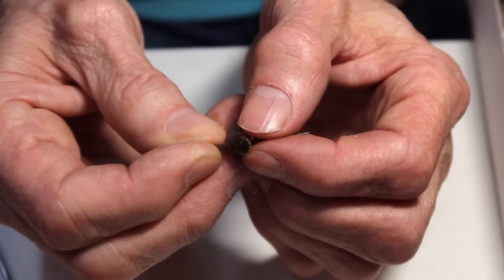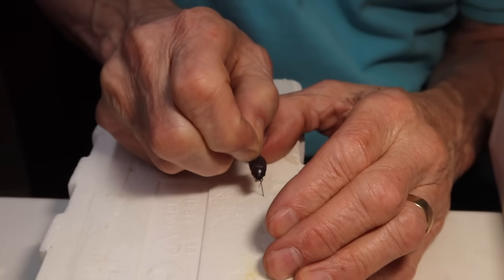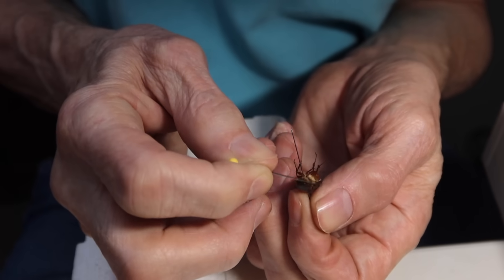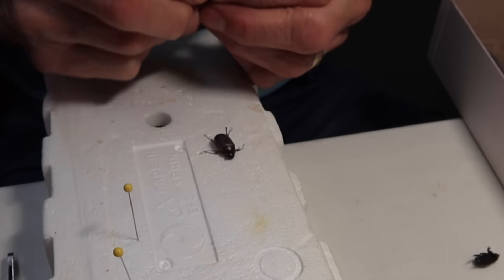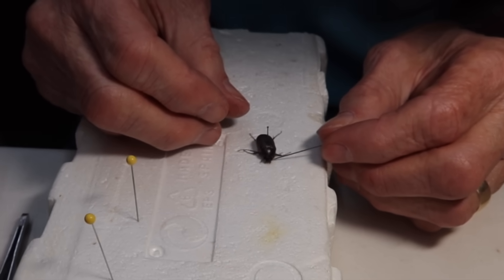Move it around a little bit and leave about three-eighths of an inch or less of pin showing. Get a pin and start trying to fold the legs out so there are three on each side of the body, and pop the head out a little bit. Then look for the antenna — there's one antenna, and the other one's being a little stubborn.